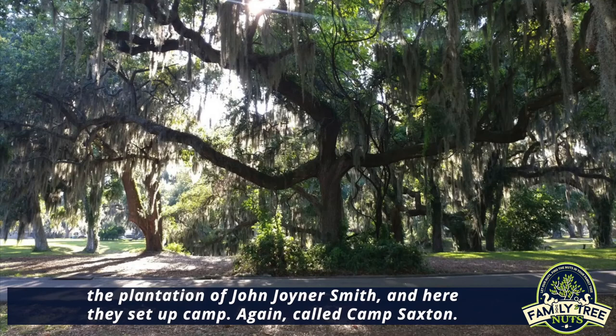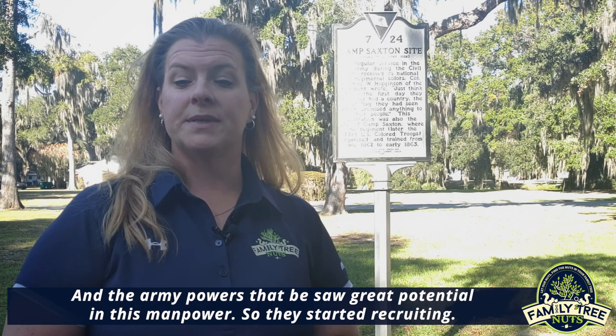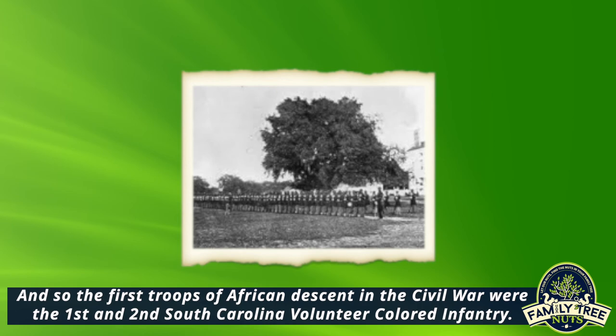The enslaved people left on the plantations were called contraband — spoils of war — and the Army saw great potential in this manpower, so they started recruiting. The first troops of African descent in the Civil War were the First and Second South Carolina Volunteer Colored Infantry.